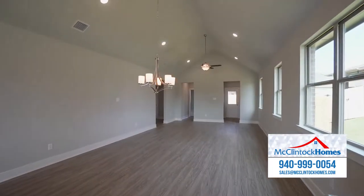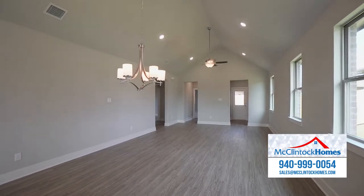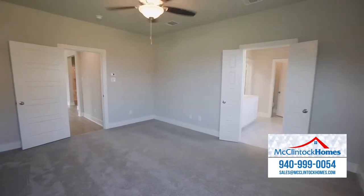The casual dining area flows into the family room with lots of natural light and plenty of room for entertaining family and friends. Just off the family room, you'll find the spacious master bedroom and bath.